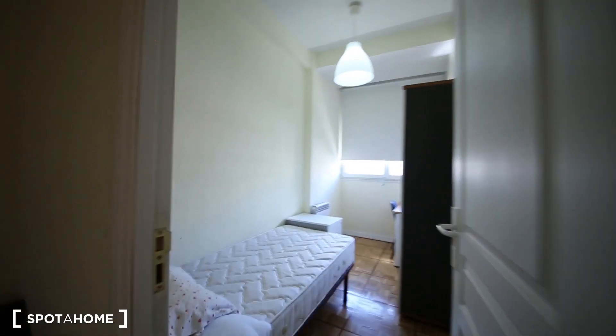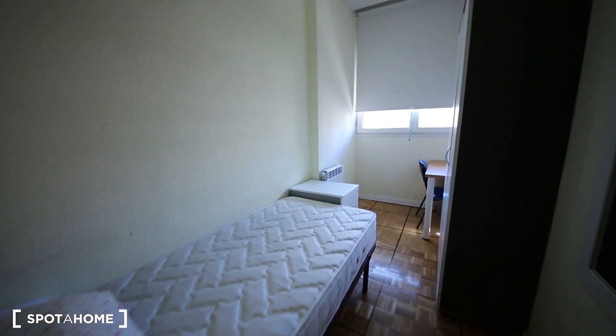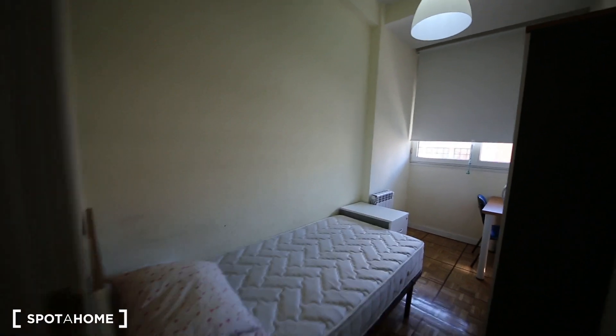This is bedroom number four. It has a single bed, a little desk, and a wardrobe. It communicates with the views on the street — Ronda de Valencia.